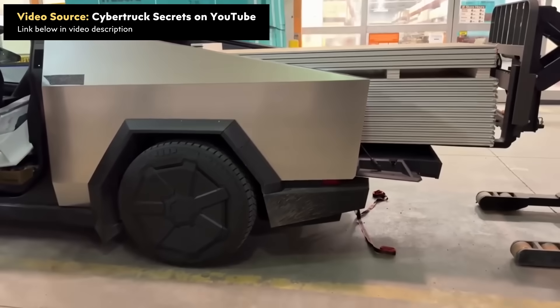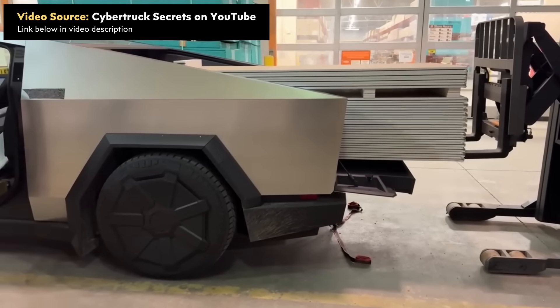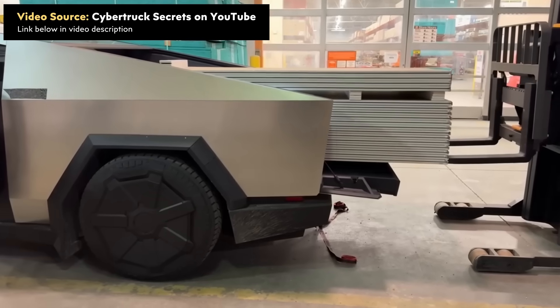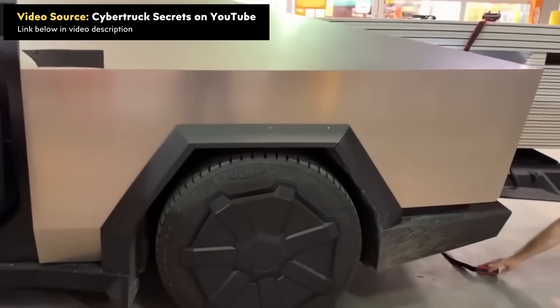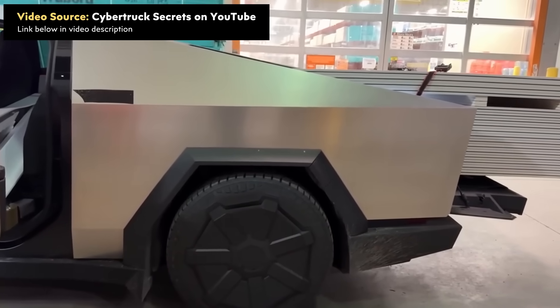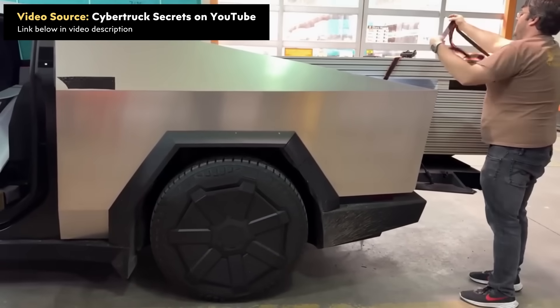The Tesla Cybertruck has an air suspension system. While there are other trucks on the market with air suspension, this is a benefit over many trucks that don't have it, because when you load something heavy into the back of the truck, the air suspension will help level it out and keep the truck from squatting. Here's an example from the YouTube channel Cybertruck Secrets of the Cybertruck being loaded up with over 1,800 pounds of drywall, and you can watch as the air suspension system automatically levels out the ride height and eliminates the squat with that heavy load.